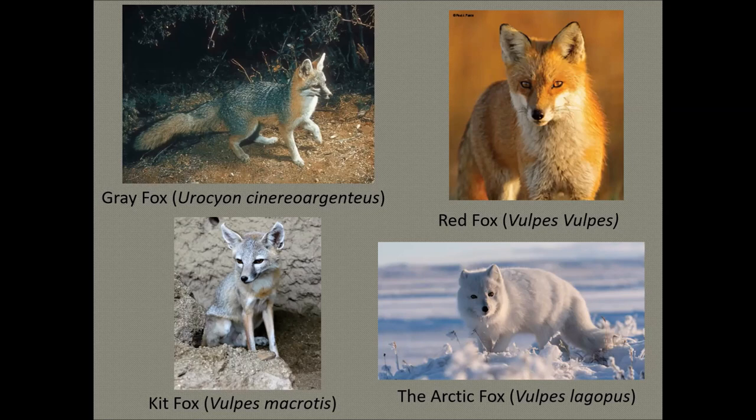The arctic fox lives in the northernmost part of the hemisphere and handles cold better than most animals. It does not start shivering until temperatures reach minus 70 degrees. The fox's thick fur holds in heat, and it can wrap its tail around its body like a blanket to keep warm. They build up fat that increases body weight by half, providing insulation. However, their numbers are declining partly because as the tundra melts, the red fox is moving in and competing for prey.